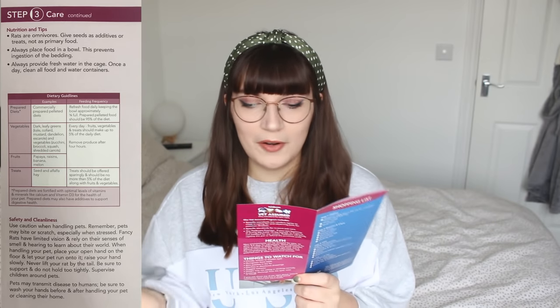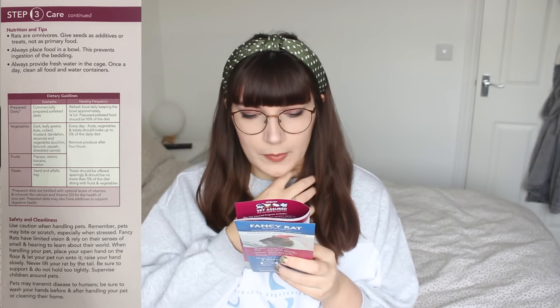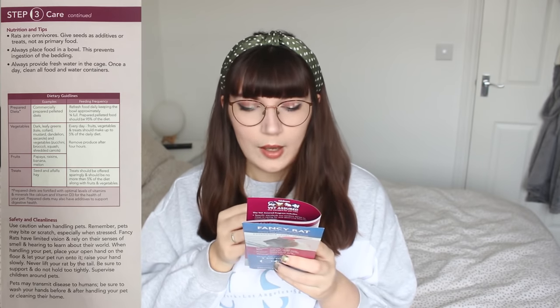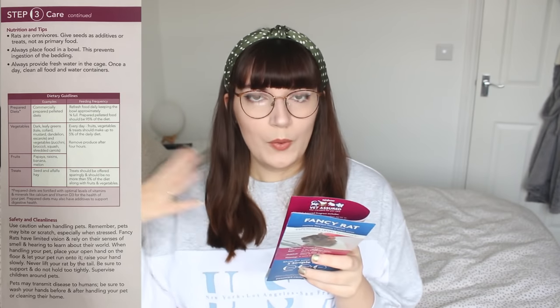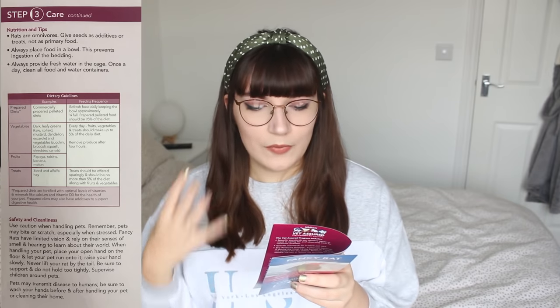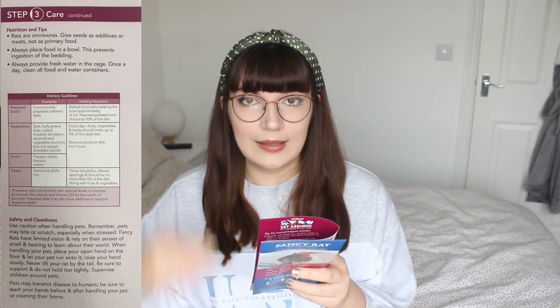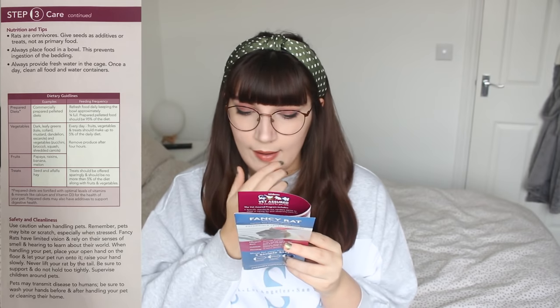Always provide fresh water and clean all food and water containers once a day — that's pretty good advice. Then there's a dietary guidelines table: commercially prepared pellet diets, refreshing food daily, keeping the bowl approximately three-quarters full. This is how you're going to get overweight rats if you follow this. Whether you're feeding nuggets or a mix, you don't want to continuously top it up because rats will overeat. I recommend waiting until they've finished all the food before topping it up, rather than keeping it full all the time.